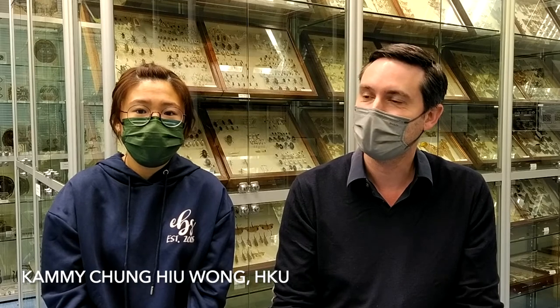I'm Tammy, and I'm an undergraduate student at the University of Hong Kong, studying my final year for Ecology.